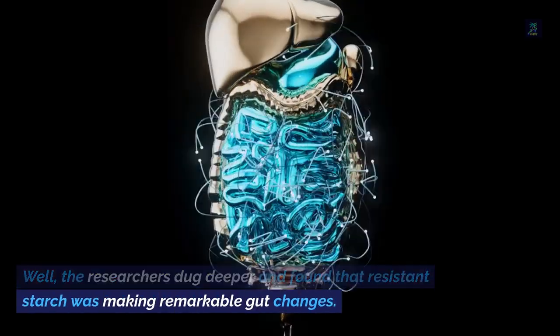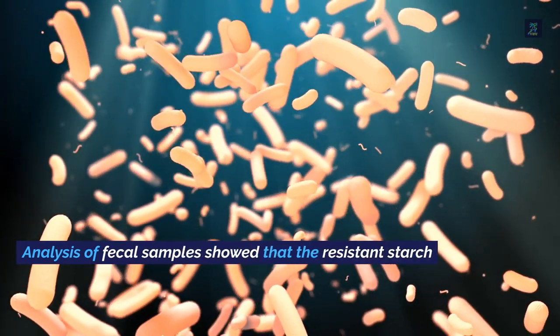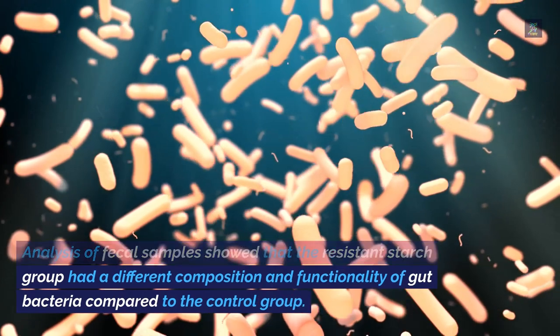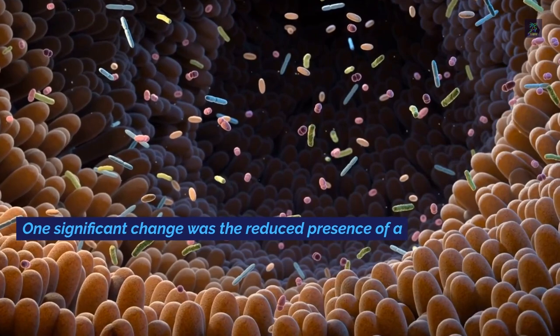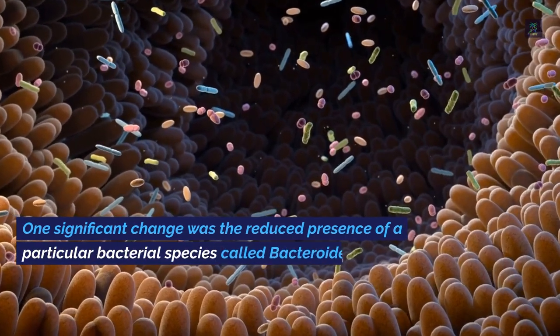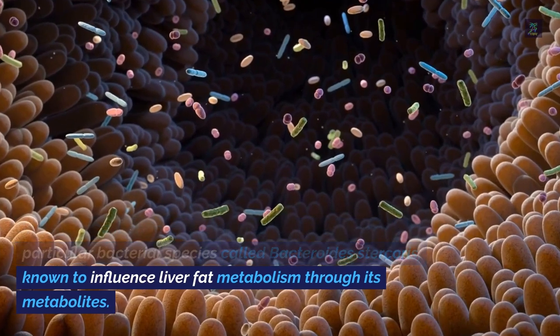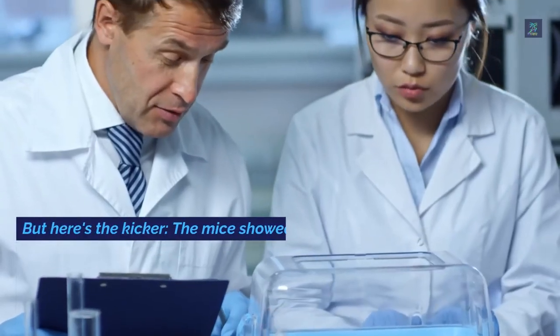They found that resistant starch was making remarkable gut changes. Analysis of fecal samples showed that the resistant starch group had a different composition and functionality of gut bacteria compared to the control group. One significant change was the reduced presence of a particular bacterial species called Bacteroides stercorus, known to influence liver fat metabolism through its metabolites.